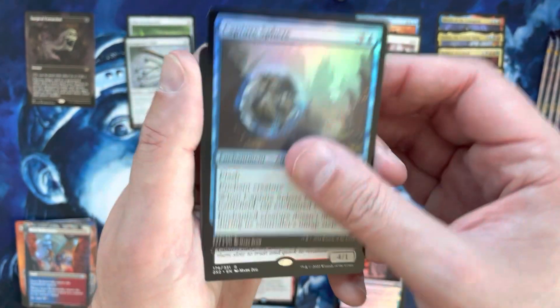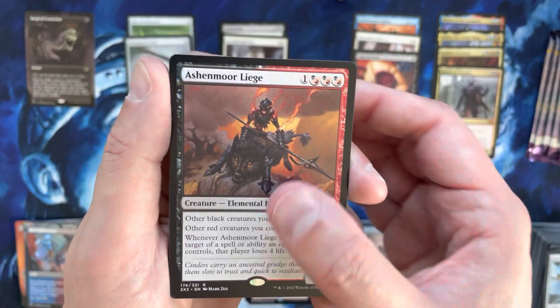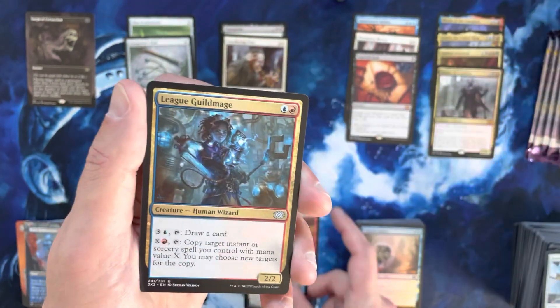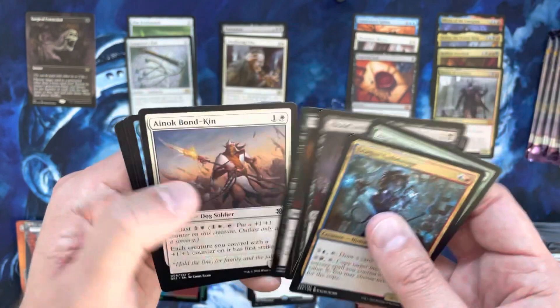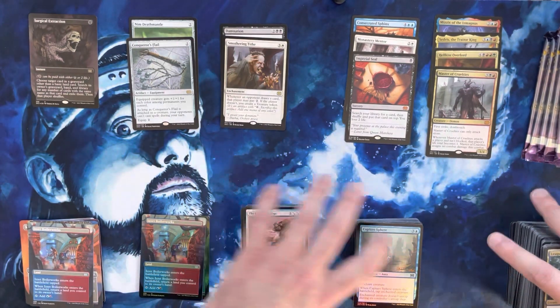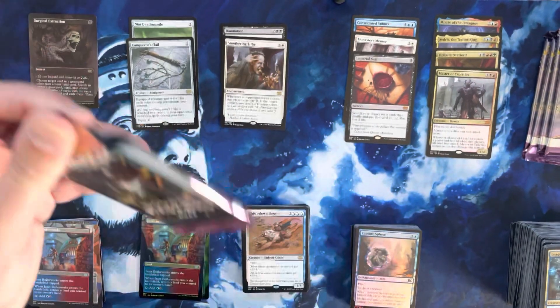Capture Sphere, Ash Barrens, another Liege — that's actually I think the first Liege we've seen in this box, which is normally something you're trying to dodge, so we've got a double-Liege pack. That feels bad. Blood Artist — a couple bucks there. Blood Artist was the most valuable card in the pack and it wasn't particularly close.